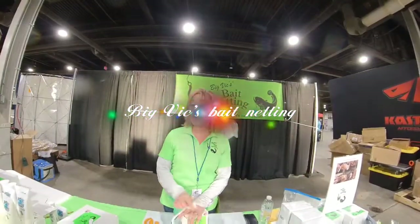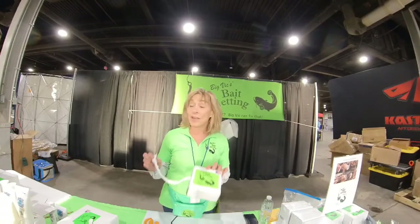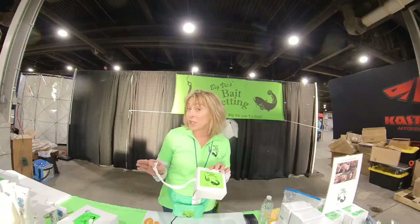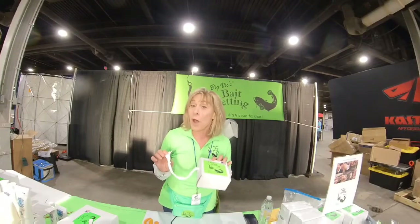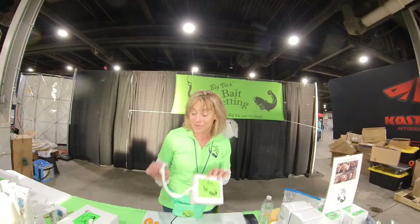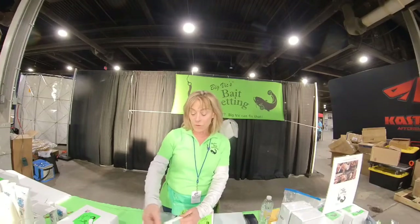My name is Vicki and I'm with Vicki's Bait Netting. This product is used to hold any type of soft bait - chicken liver, scallops, hot dogs - on your hook, where many times you lose the bait. This will ensure that will not happen. It's a piece of tubular elastic netting.